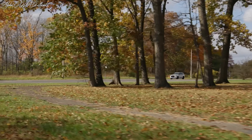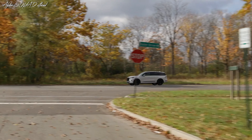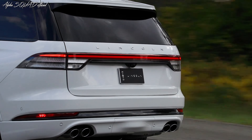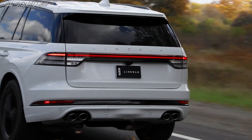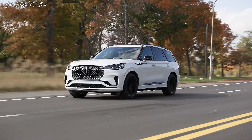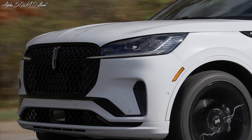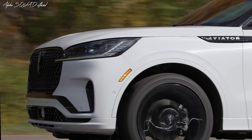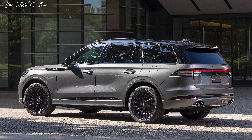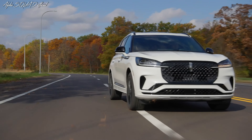Hello everyone, welcome back to Alpha Squad Official, your go-to destination for new car videos. Today we're going to talk about the new 2025 Lincoln Aviator. The new Aviator boasts a range of exciting updates, combining enhanced aesthetics with cutting-edge technology. Let's delve into the key transformations.